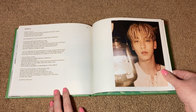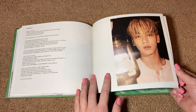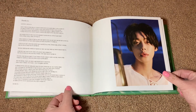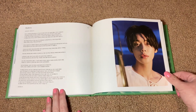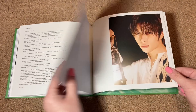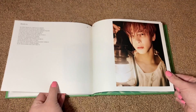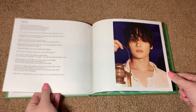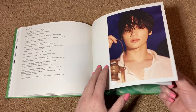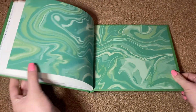And then we have our thanks-tos — so this is where more of the nighttime photos are. We start with Soobin again, then Yeonjun — such a gorgeous, gorgeous picture — for Bumgyu, Taehyun, and Kai. And then our credits, and that is the end.